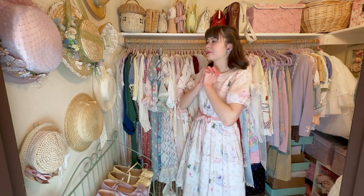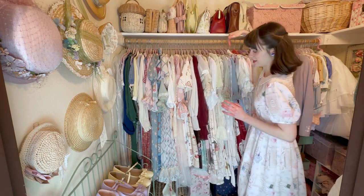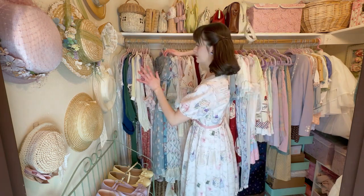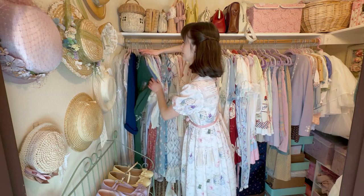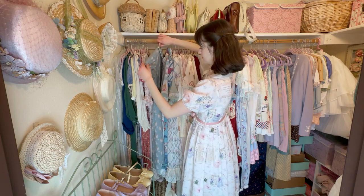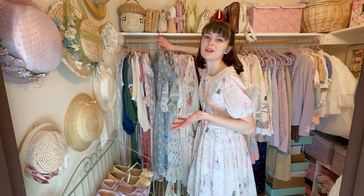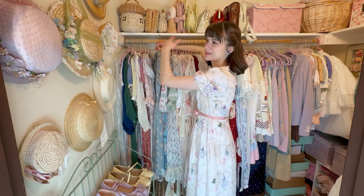I'm going to pull dresses from here and try to organize them as I go along. Let's start with my non-lolita dresses — some are vintage, some are cottagecore or historical inspired. Then moving into my Emily Temple Cute dresses. Emily Temple Cute is kind of borderline lolita — they're more otome-kei style — but I put them between lolita and regular dresses because they're kind of in between.